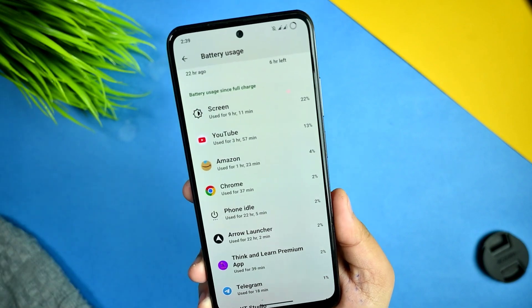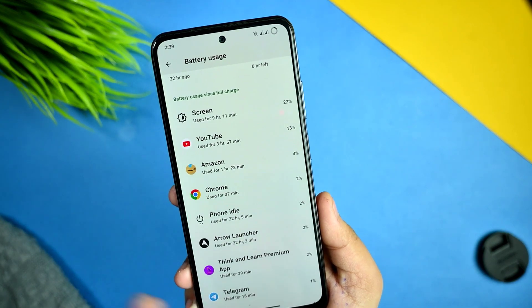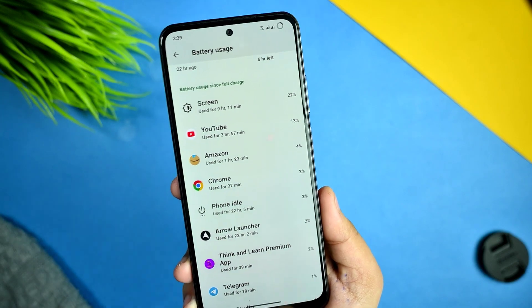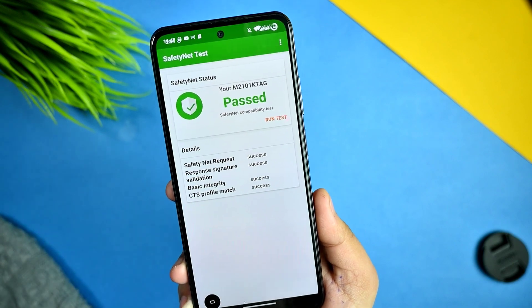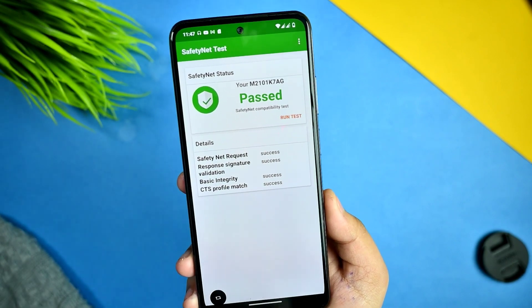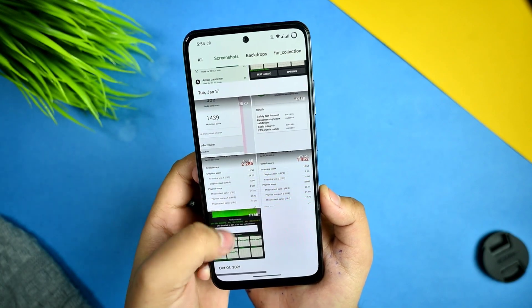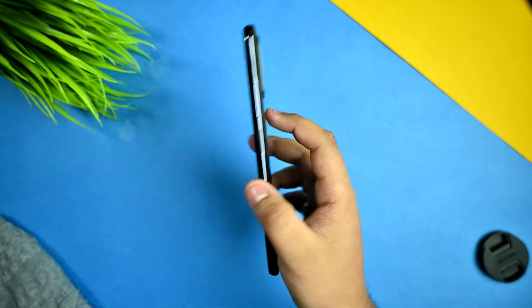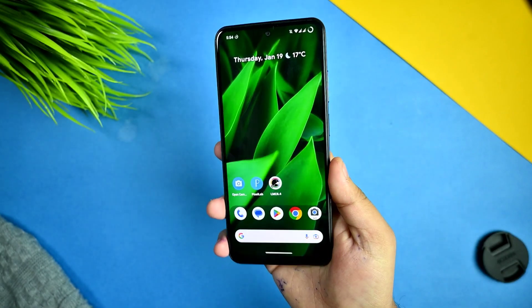For battery screen-on time, I'm getting 8 hours plus, and the idle drain is around 2% as you can see. I also ran the SafetyNet check and it passed, so you won't have any issues with SafetyNet status.